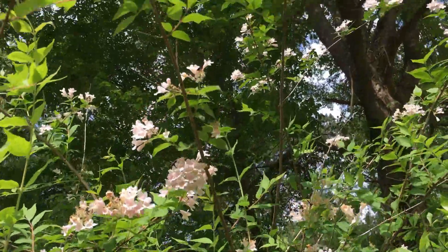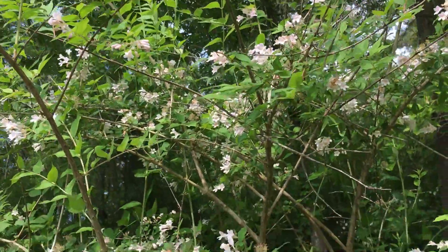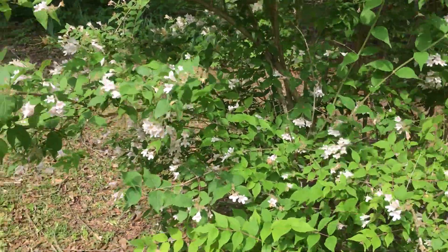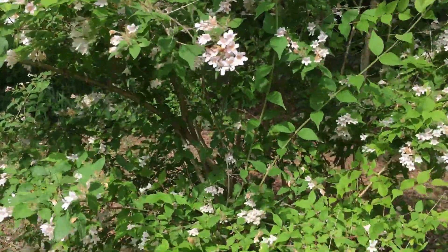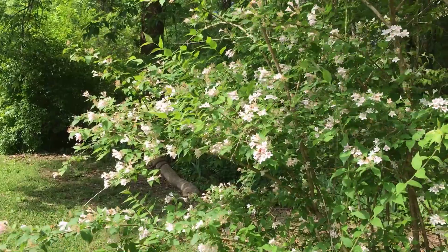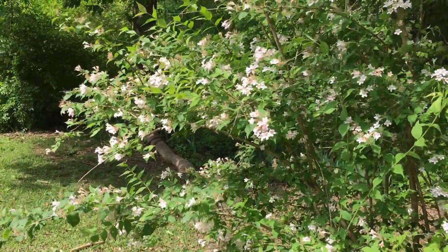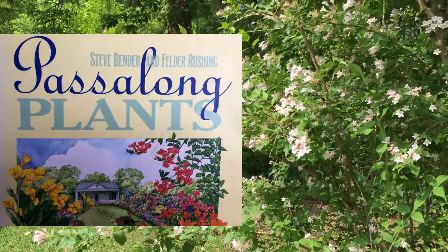This shrub is several feet taller than me — it's hard for me to believe I planted it as just a little stick after I moved in here. In the spring of 2008 I planted this, so it's been here 11 years now. This plant is called a Kolkwitzia, or beauty bush, and I highly recommend this book if you don't have it already — particularly if you're from the South — called 'Pass Along Plants' by Steve Bender and Felder Rushing.